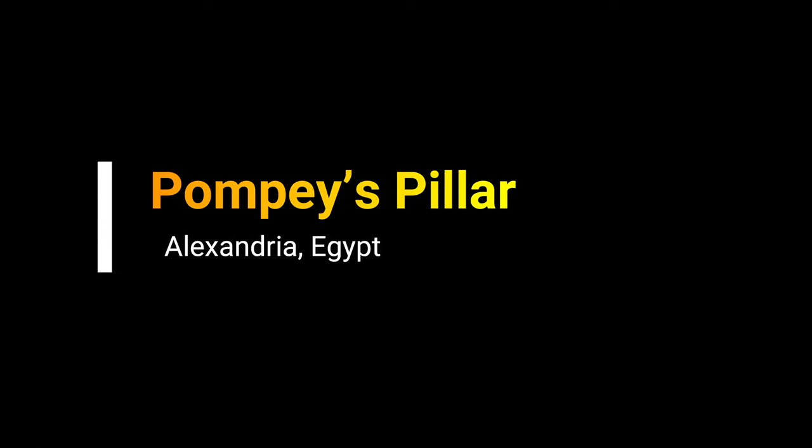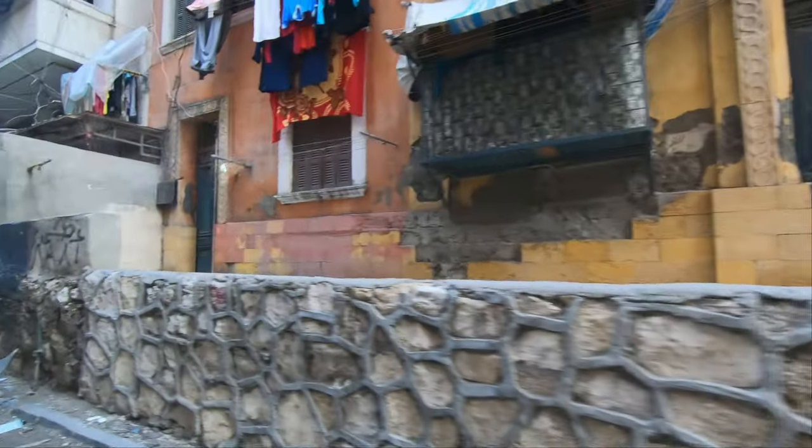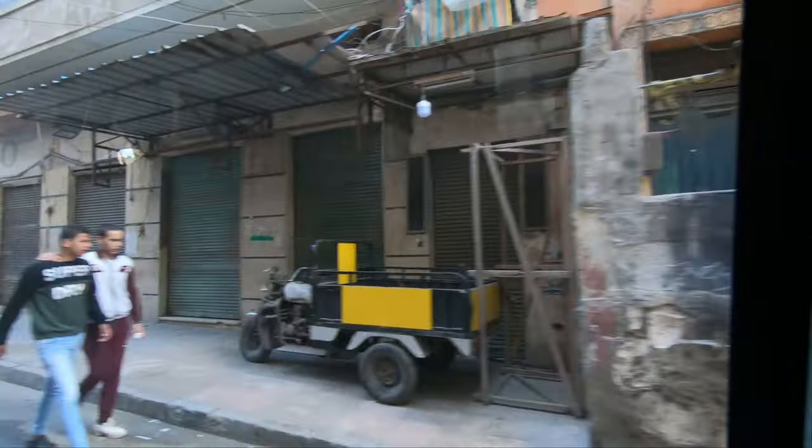Hello everyone, this is Ahmed Dhan of AhmedDhan.com. You are watching one of my Egypt travel videos and today I'm taking you to the Pompey's Pillar in Alexandria, Egypt.